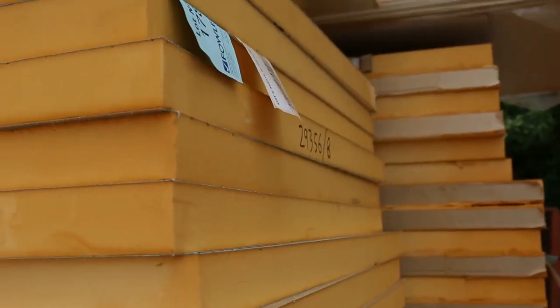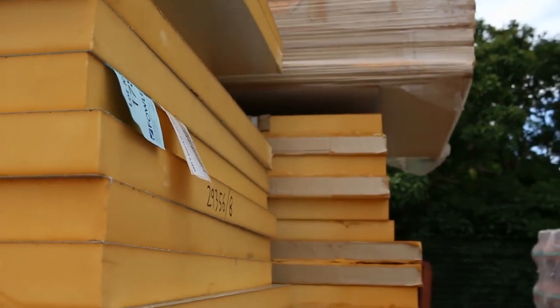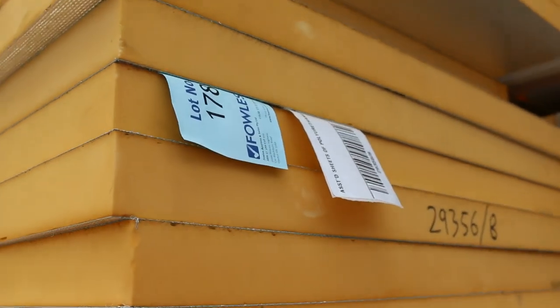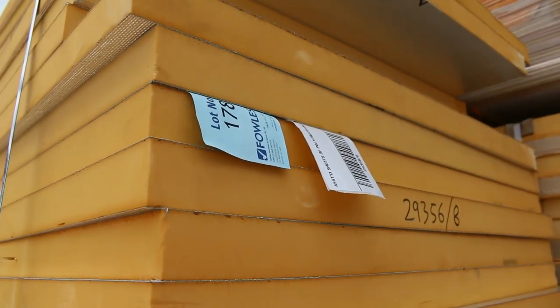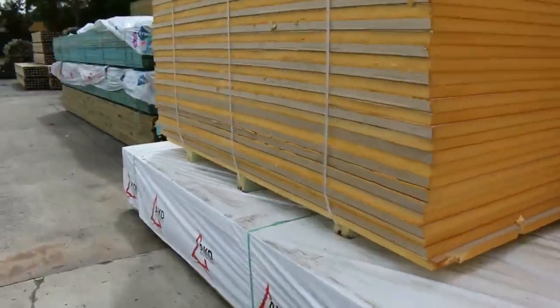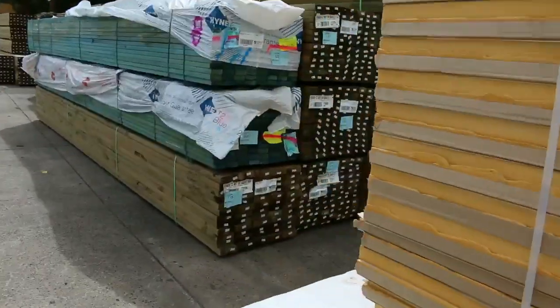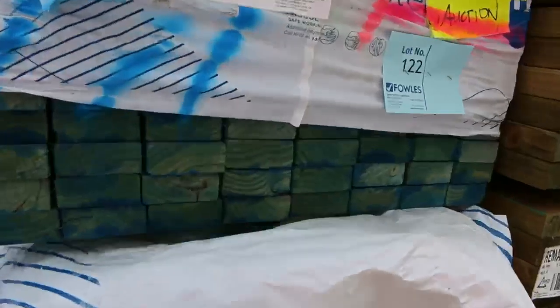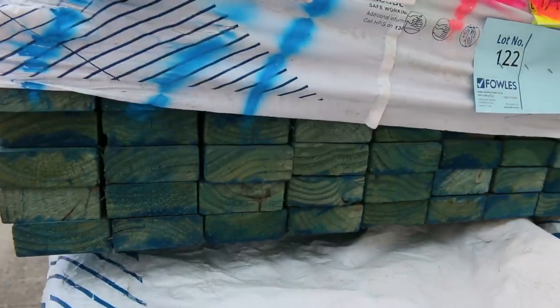Some really good product there. In behind there we've got some 90x45 F5 3-metre packs - good 3-metre studs. Making our way further along now, more of the polyurethane. Also a couple of packs here of your 90x35 MG P10 termite treated pine - that's T2 M10.